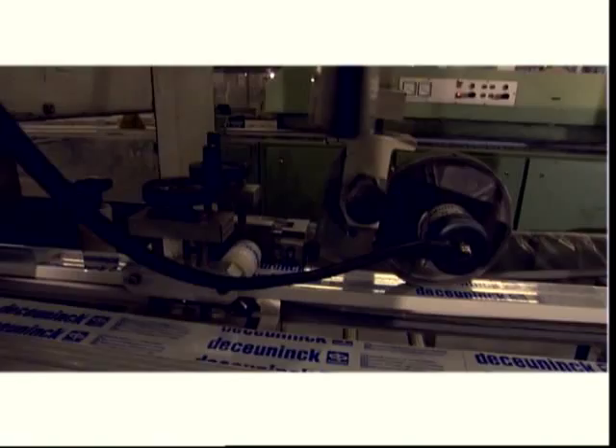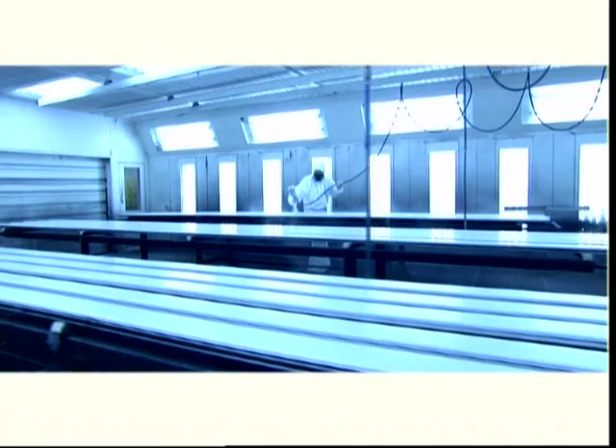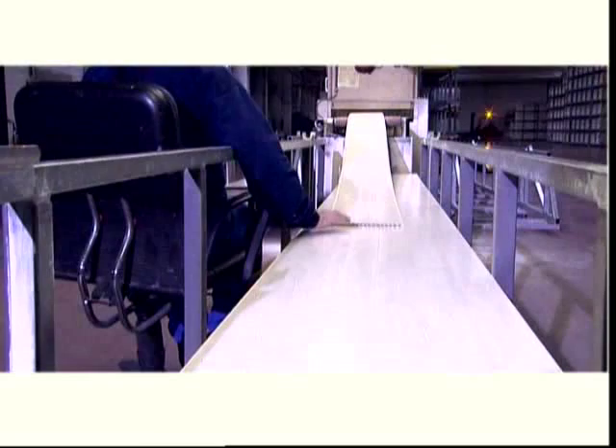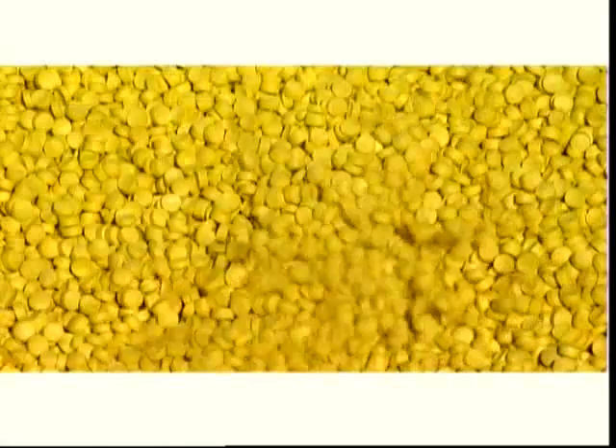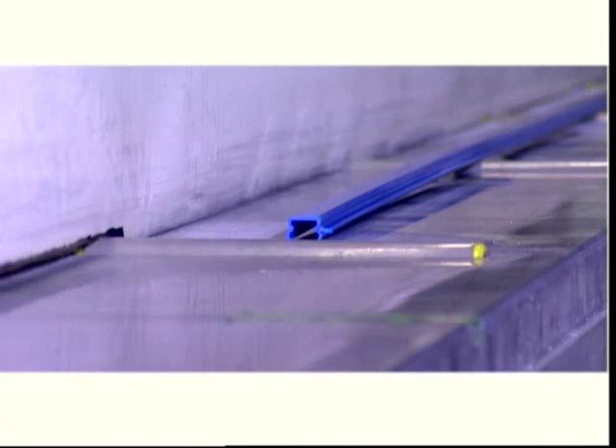After extrusion, the profiles can be finished entirely according to the customer's wishes. De Koenig is skilled in various techniques so that it can offer an extensive range of colors. One option is an adhesive UV-resistant foil with wood grain structure. Another is to print on the profiles with various colors and motifs. The latest finishing technique is the so-called Decorock coating, which gives a matte, satin-like look. The grainy structure is pleasant to the touch and is durable and maintenance-friendly. The last technique is mass coloration, where pigments previously added to the raw material determine the color of the profile.